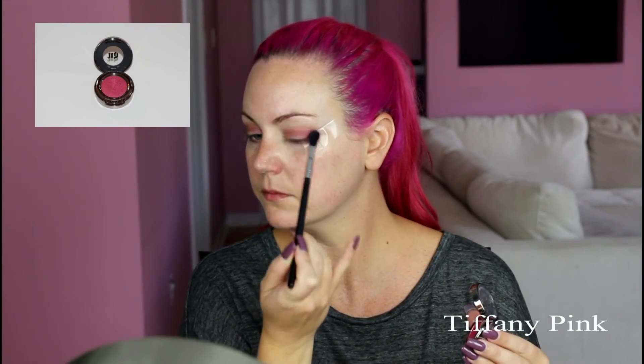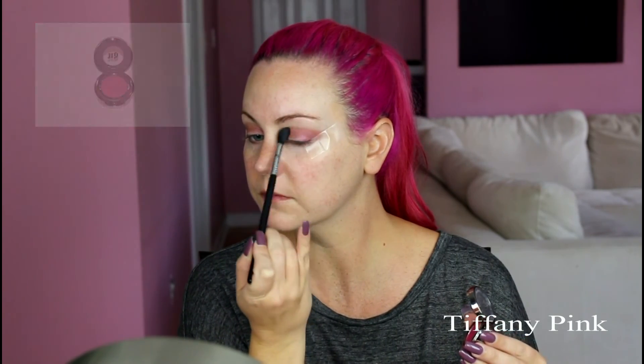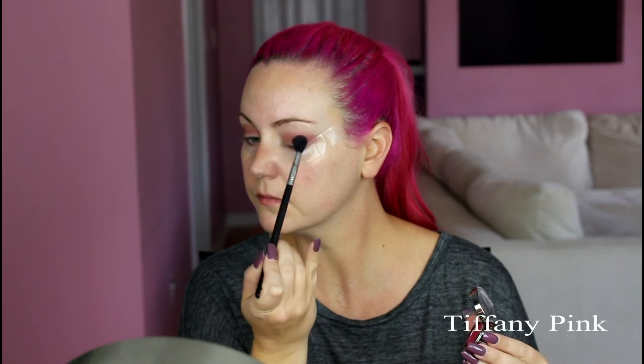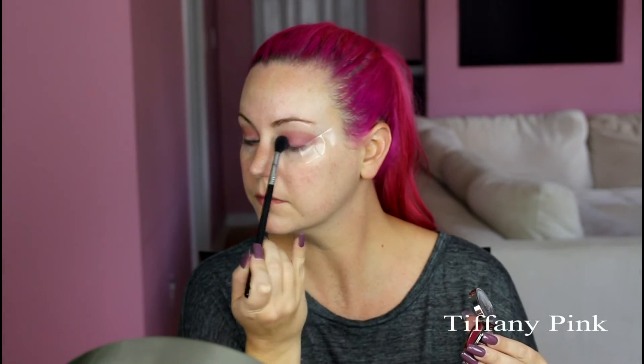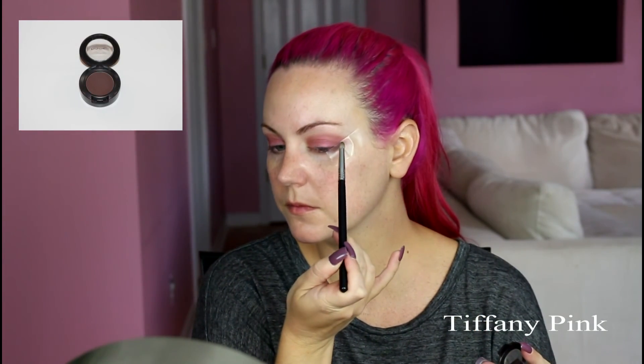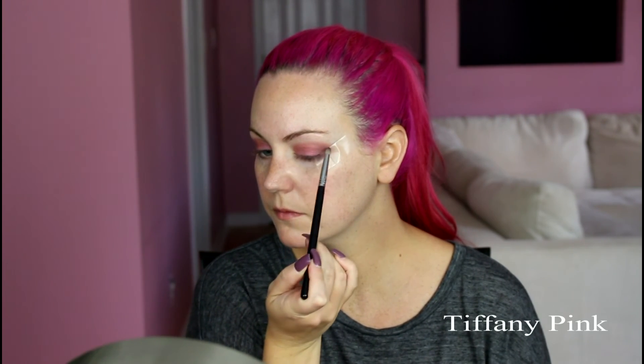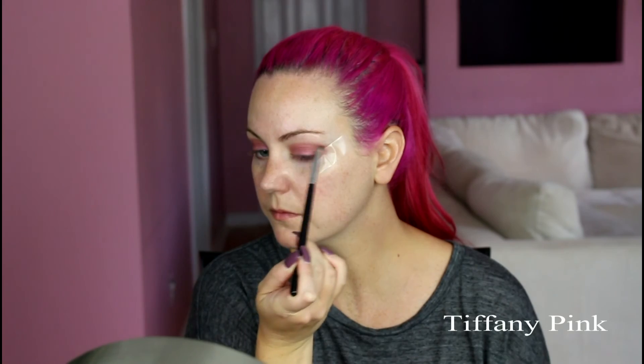Now I'm going in with Urban Decay Woodstock, which definitely has more pink in the color. I'm applying this all over the lid and into the crease and blending it out with my Sigma E40 brush. Then for the outer V, I'm going in with MAC Embark, which is just a matte dark brown, applying this to the outer V and blending it out.